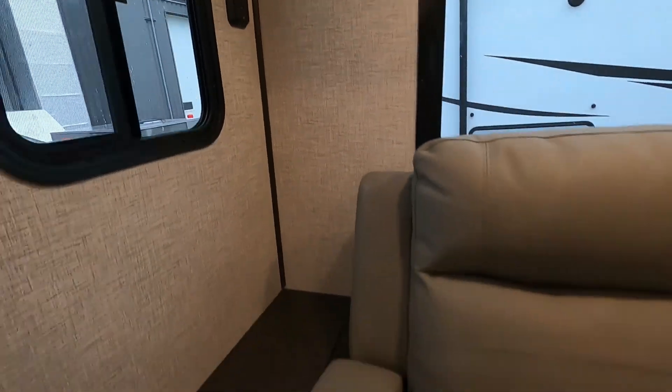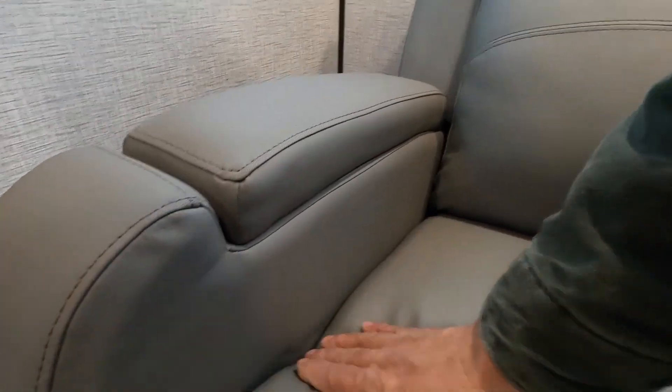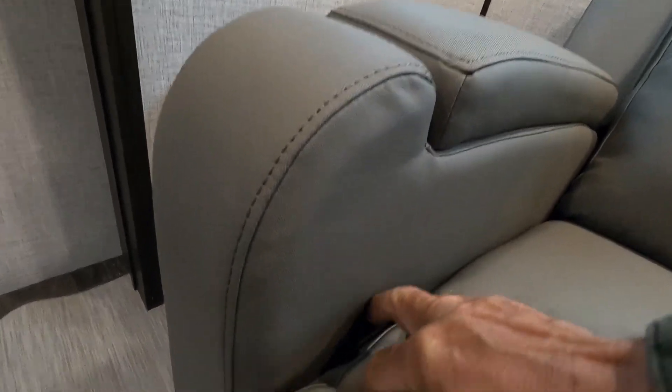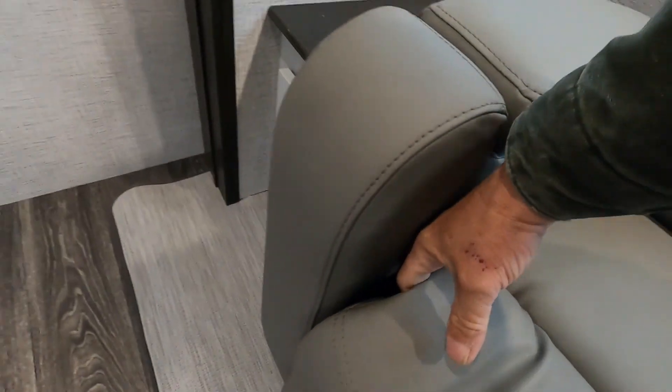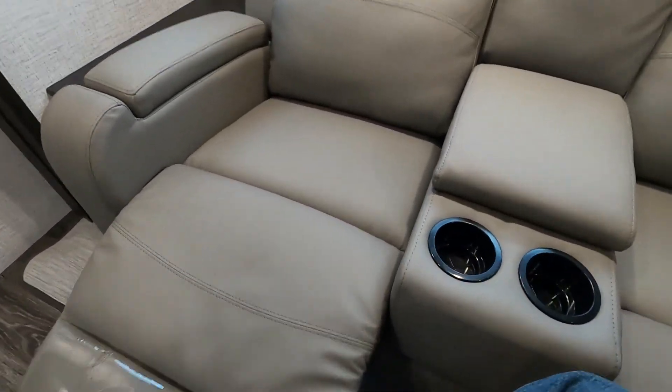There are a couple of USB ports, your sofas with arm storage, and a cap recliner. There's a parachute pull handle on these now — just grab it and pull up to recline. You do have to use your feet to push the footrest back down.